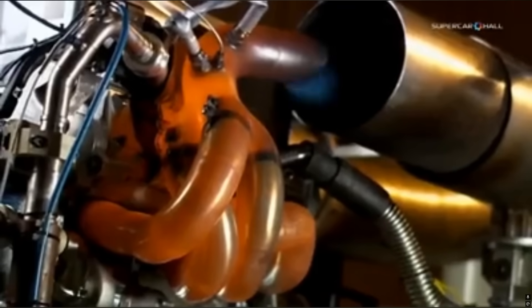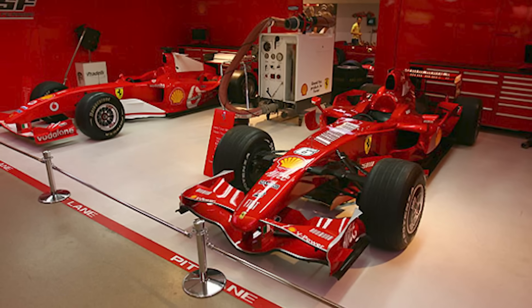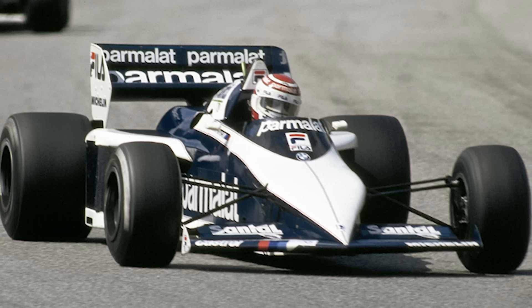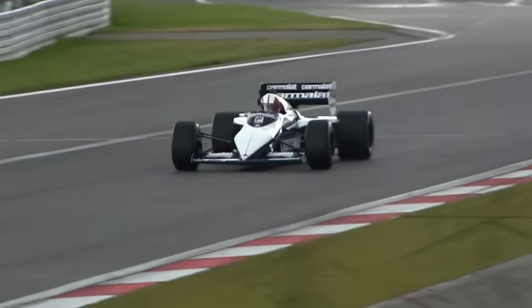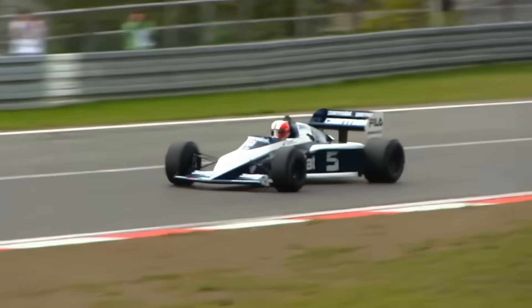Qualifying engines had the lifespan of a mayfly — two laps, maybe three. After that, they were molten scrap. Mechanics didn't rebuild them; they performed funerals. Even the detuned race setup at 850 horsepower was twice as strong as most modern F1 cars. The whole car weighed barely 1,300 pounds — a power-to-weight ratio that made supercars look like mopeds. At full boost, it drank fuel faster than you could blink. They measured consumption in seconds per gallon, not miles.